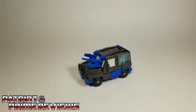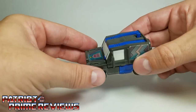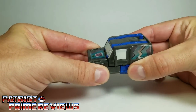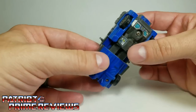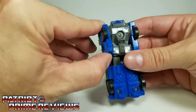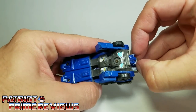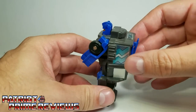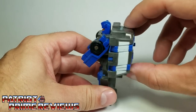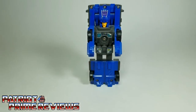To transform Crank Case into robot mode, take the guns and put those back in place, then extend the front of the vehicle, forming the legs. Flip these sections up here, forming the arms. Grab the head, pull it up, and lock it into place. Then this back section — completely flip it around. And there we have Crank Case in robot mode.